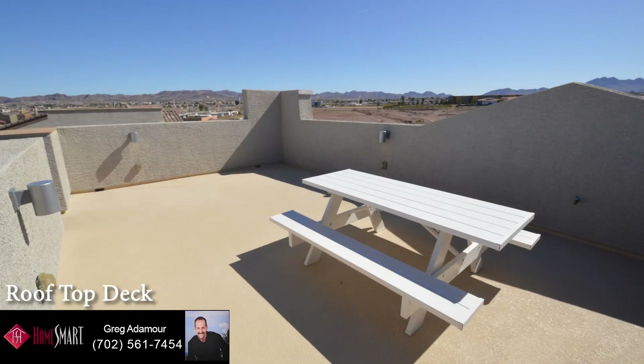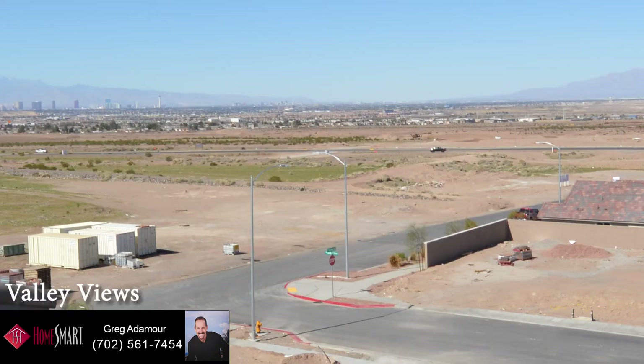The rooftop deck is 24 by 14-foot-8, perfect for viewing the Las Vegas Valley and barbecuing under the stars.